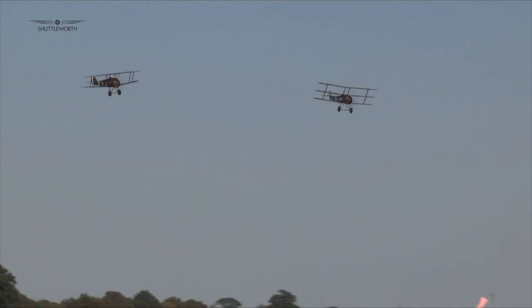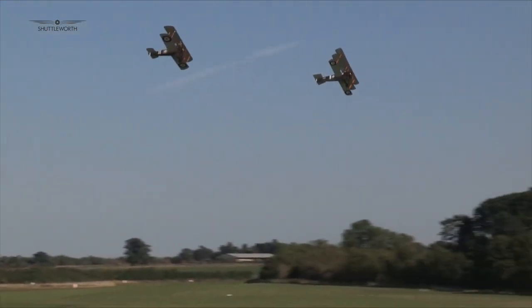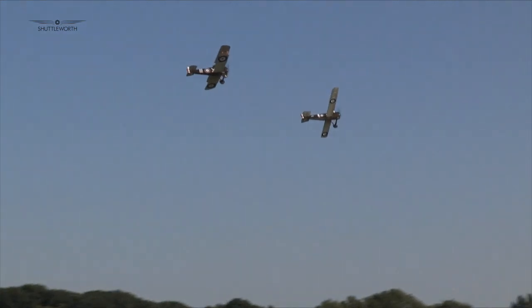Luckily, weather conditions allowed for some of the World War I aircraft to take to the skies, including a close formation pairing of the Sopwith Triplane and Sopwith Camel.